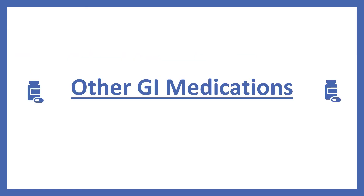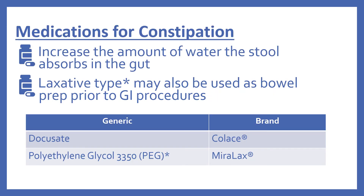Next we'll look at a few other GI medications. First are medications for constipation. These work by increasing the amount of water the stool absorbs in the gut. The laxative type may also be used as bowel prep prior to GI procedures. First there's docusate, which is Colace — this is a stool softener. And then there's polyethylene glycol, which is Miralax, and this is more of the laxative type.